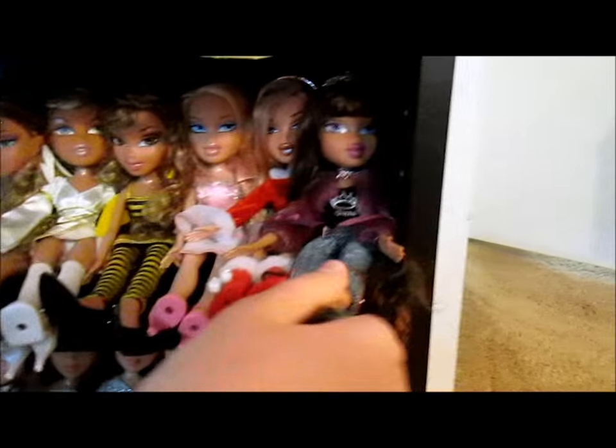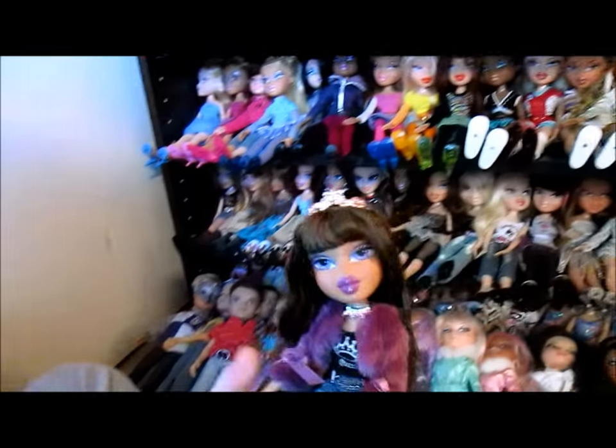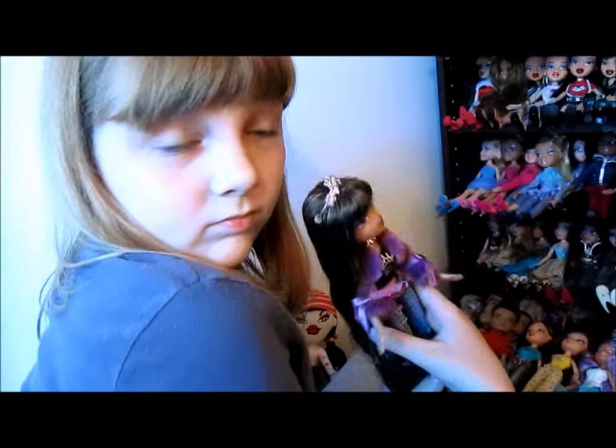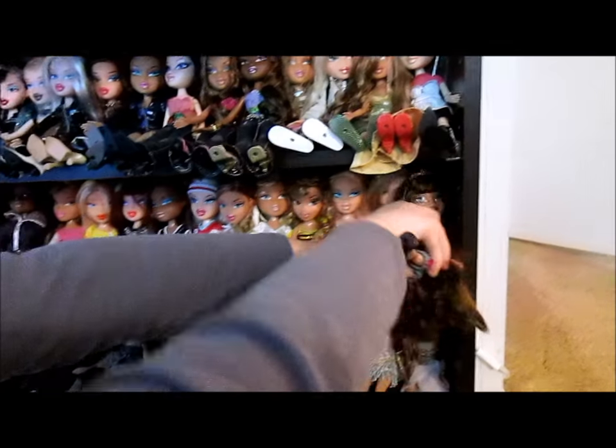Here is Bratz Princess Yasmin — our only Bratz Princess, but we found her in box. We hope to someday have more of those; it's a line we'd love to see more of.